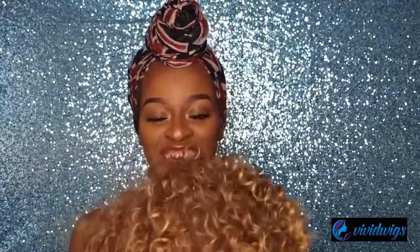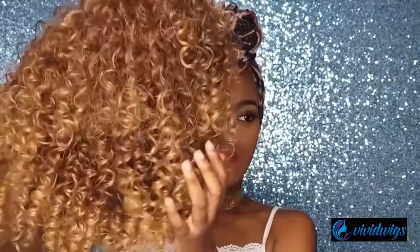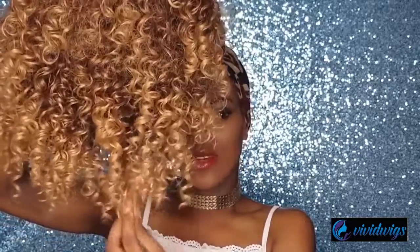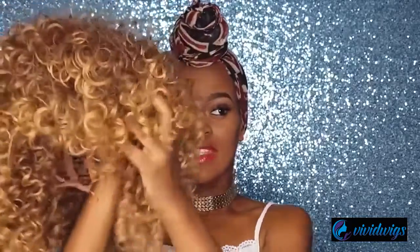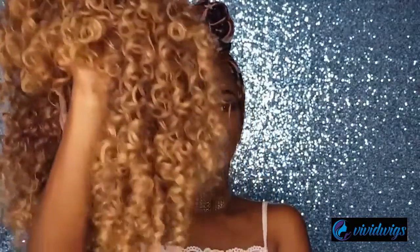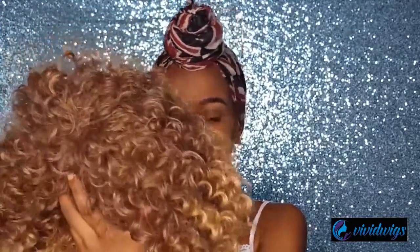So this is the first wig that I bought. It's a curly wig — it's blonde and brown, two colors. It's brown on top and then goes very light brown down below. This is the front, and it has a small bang. This is what she looks like.